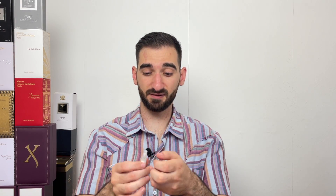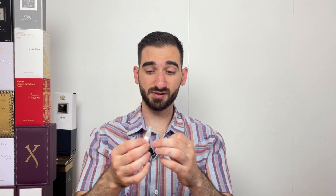Today we're reviewing Pierre Guillaume's Monsieur. This is a real niche house because Pierre Guillaume is also the one making the scent. I only sprayed this one once before and I was pretty amazed — it's a pretty weird scent in a good way. Let me just spray it twice now.